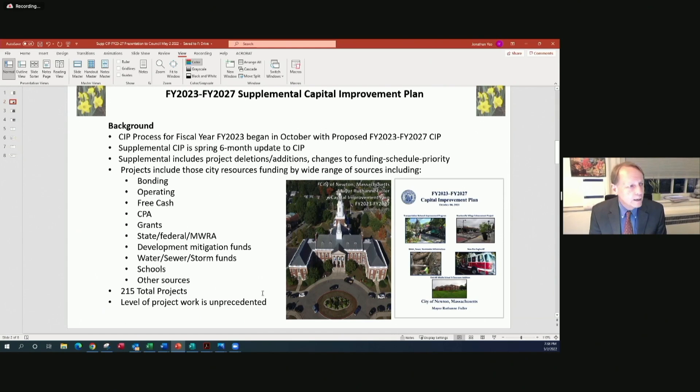Just as a matter of background, projects included in the CIP have a wide range of funding sources, including city bonding, operating funds, free cash, CPA funds, grants, state, federal, and MWRA funding, development mitigation, water, sewer, stormwater, schools, and other sources. This year in the supplemental CIP there are 215 total projects.